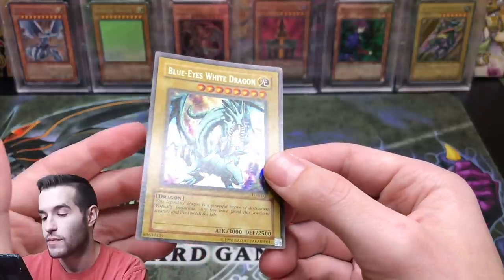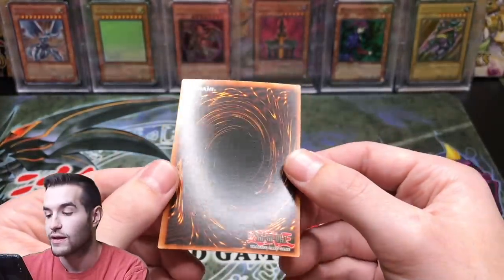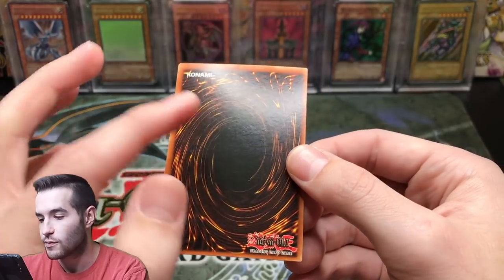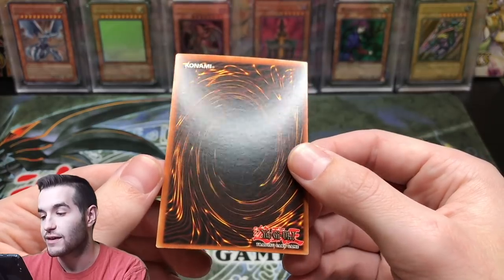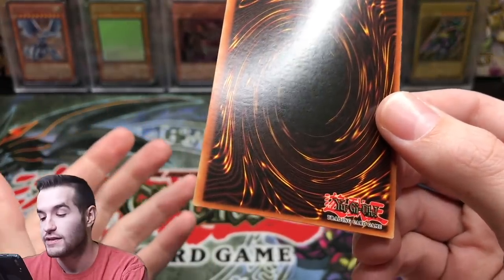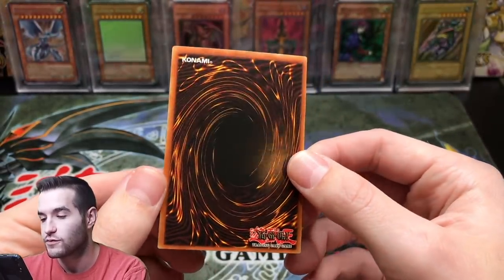Looking at the surface, you can't really see any scratches. There's a slight texture to it, but that's just how older cards normally are — that's not damage. On the back, you might see a little dimple but nothing too crazy. That corner looks a little white, but a slightly white corner won't necessarily take off a grade unless there are chips coming off of it.